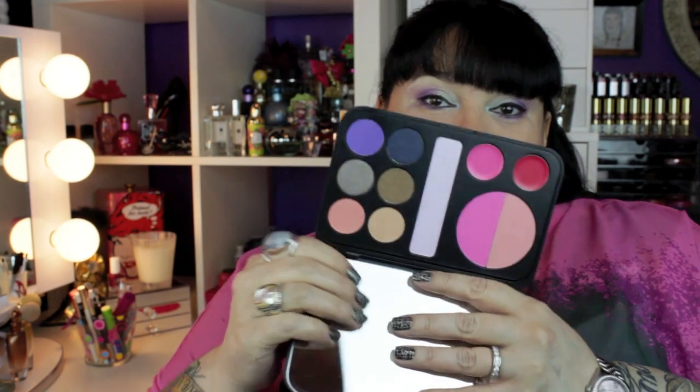This palette is called Forever Glam. It opens with a big mirror at the top, and then — I'm just going to turn it upside down — two blush, two cream products here that can be used on the lips or cheeks, a highlighting product, and these six beautiful shadows down the side. That's two palettes. Don't forget, all this for $54 including the shipping.